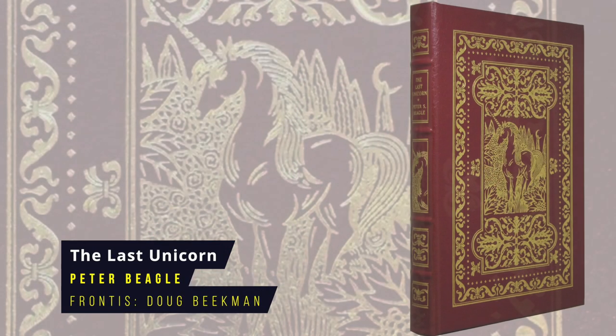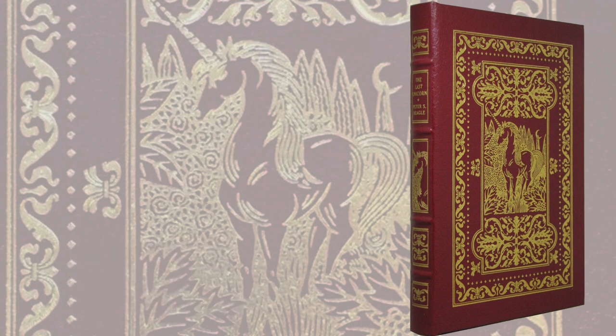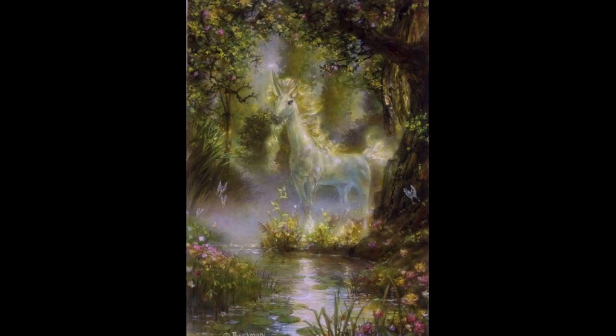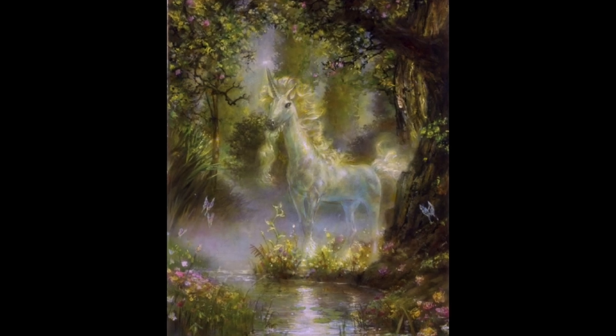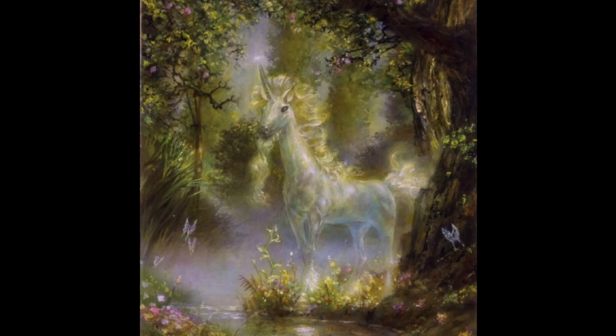The Last Unicorn by Peter Beagle. This high fantasy novel follows the tale of a unicorn who learns she's the last of her kind and undertakes a quest with a bumbling magician called Schmendrick to discover what's happened to the others. This particular Eastern Press edition is one of the most expensive and hard-to-find secondhand. First published in 1968, the frontispiece is by Doug Beekman.